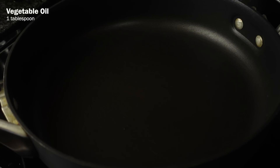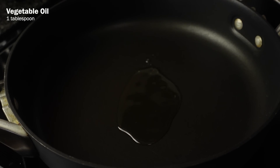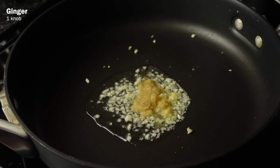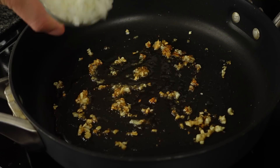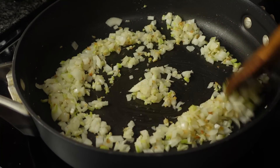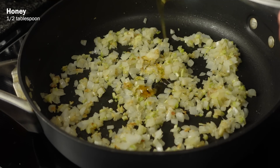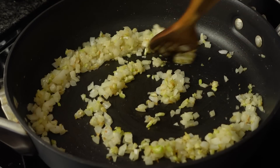Now in a pan, pour one tablespoon of vegetable oil and then add in two cloves of minced garlic and one knob of ginger, peeled and grated. Fry those up on medium heat. And when fragrant, add the onions and celery cooking until they soften. Then add half a tablespoon of honey and continue stir-frying briefly until the mixture begins to brown.